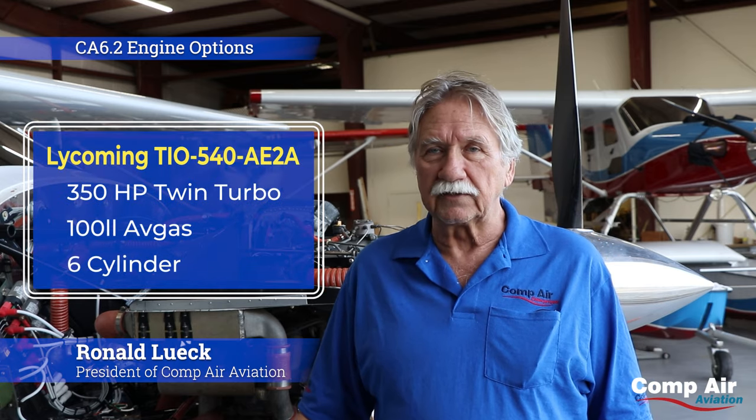One of the wonderful things about an amateur built is you have choices in engines. For instance, we chose to put a Lycoming TIO 540 AE2A, which is a dual turbo, dual intercooled engine. It's 350 horsepower. It's awesome.